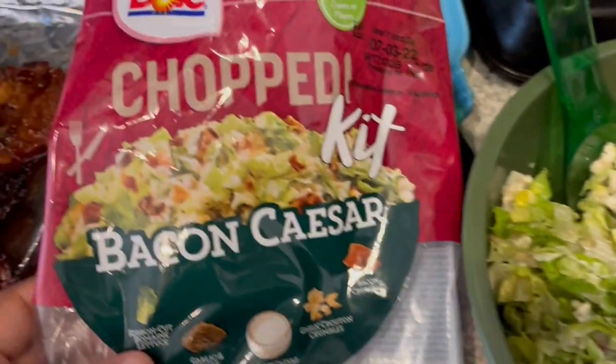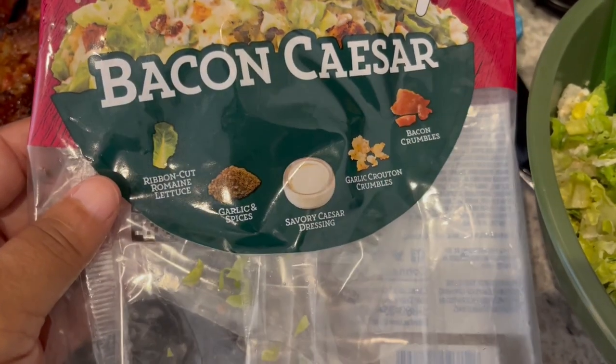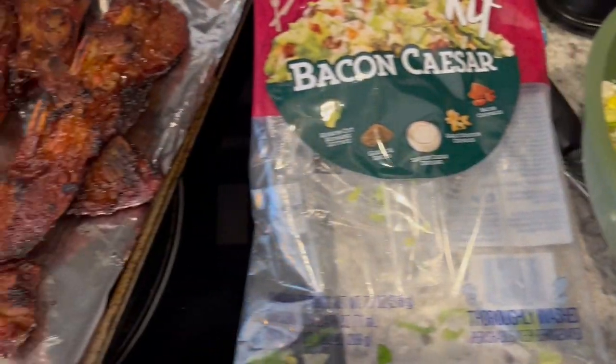We are also having a side salad — this is the kit that I use and it comes with seasoning, dressing, bacon, lettuce, and croutons as well. So this is what we are having for dinner tonight and we will see y'all next time.